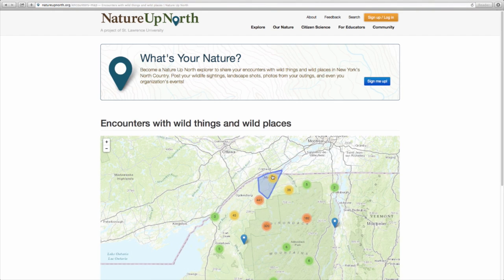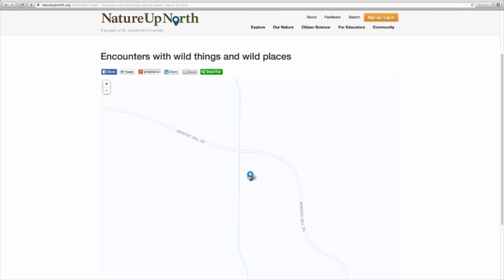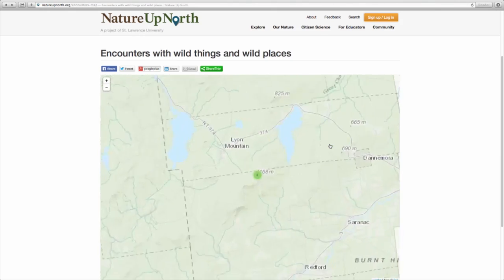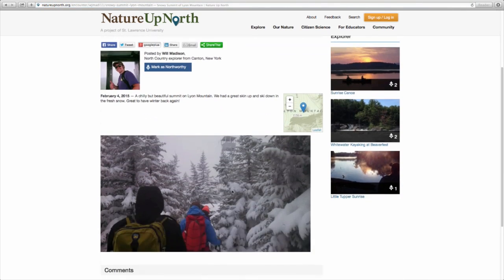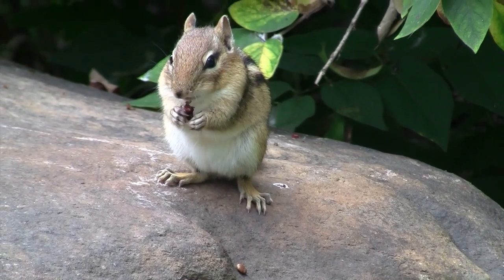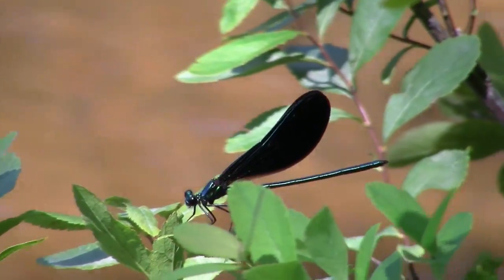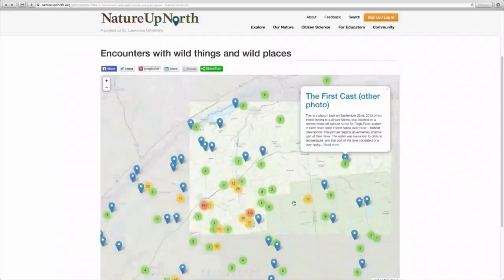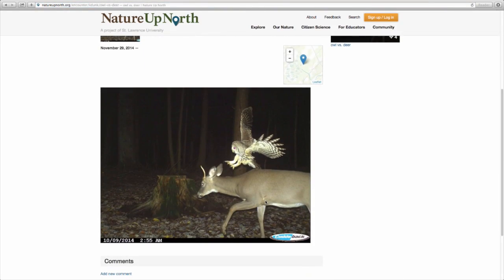One of the neat features about our website that really helps people engage interactively is what we call the encounter feature. This allows people to post pictures and narratives about experiences and observations they've had in the natural world. Not only does each encounter provide a neat observation about the natural world, but collectively by putting all of these encounters together into our master database, we're starting to build really a reference library of what species we see at what different times of year. And that database also enables us to monitor change over time.